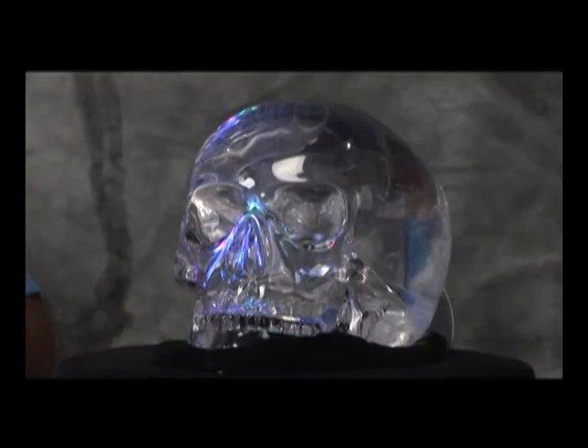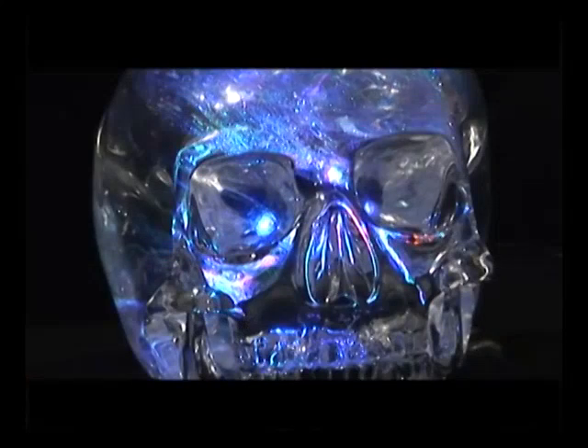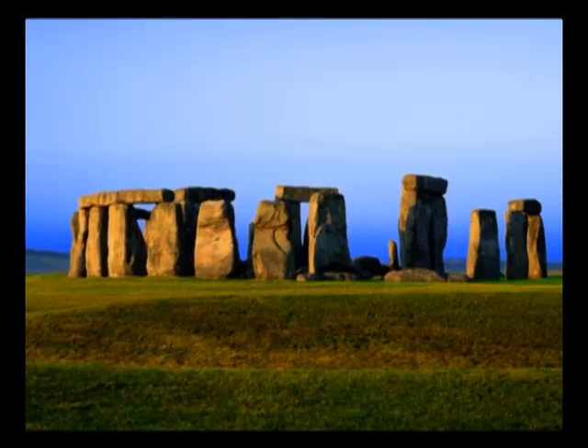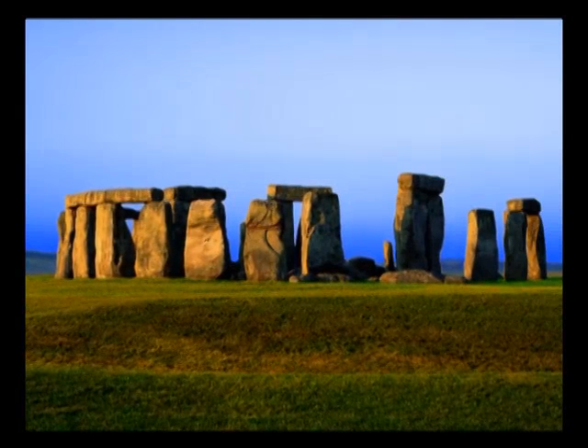Eighth, another startling optical feature is the prism located at the lower rear section of the skull. All light rays striking the eye sockets are reflected from this prism; therefore, when you look directly into the sockets, you can see the whole room inside the eyes of the crystal skull.